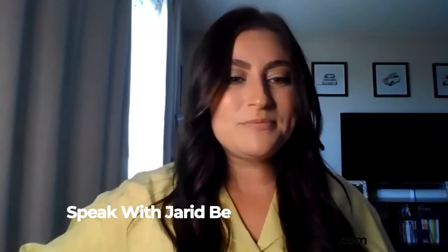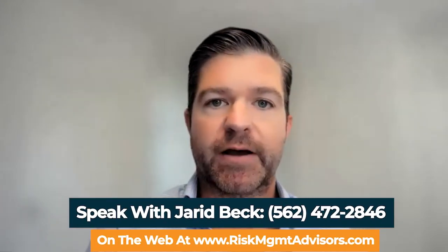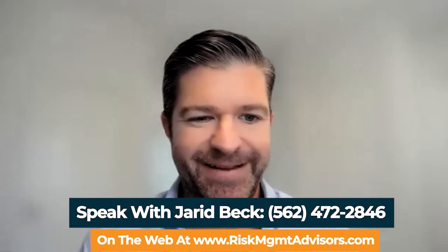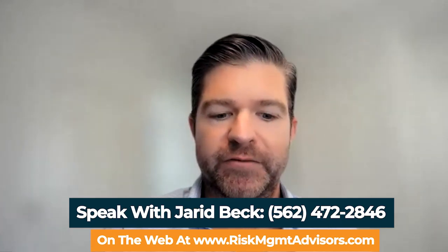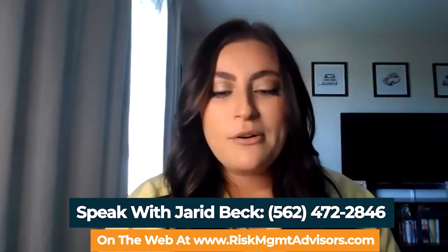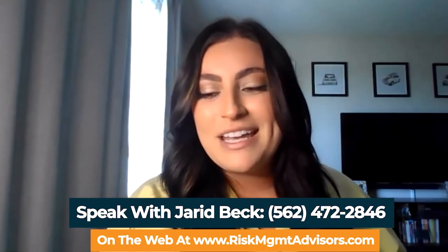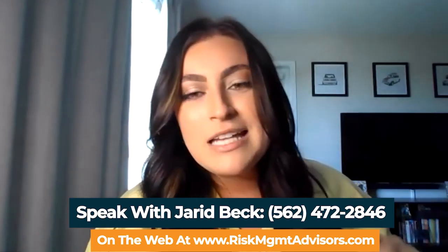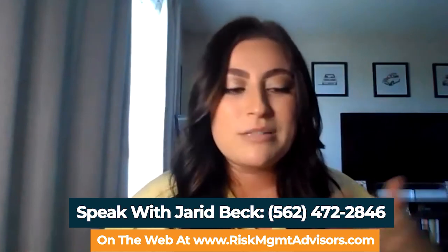Perfect, that makes sense. If this program does sound right for somebody, how would they go about contacting you? Certainly coming through the website at riskmgmtadvisors.com. My email address is jbeck@riskmgmtadvisors.com. Or they can call the main line and get put in touch. Thank you so much for your time today, Jared. I hope you all learned a little bit more about this Oxford program. Please reach out to us on our website at www.riskmgmtadvisors.com — you can hit our contact us tab by phone, email, or even a chat submission.